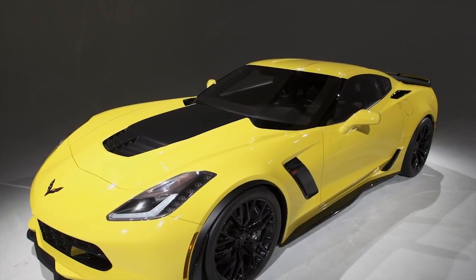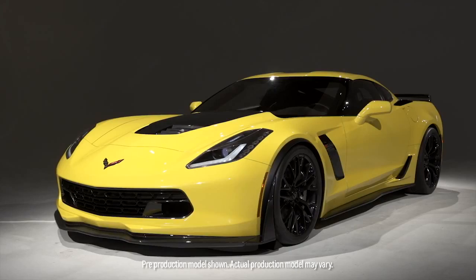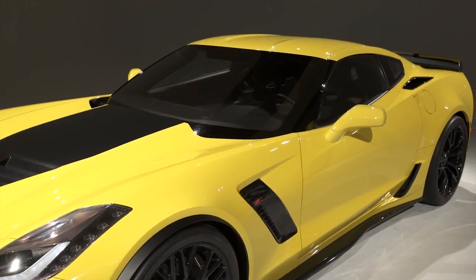Behind me is a 2015 Z06. It takes all the great things about the Stingray up to the next level, making it a true supercar. We just started its development and right out of the box the car broke the track record set by the ZR1 on its very first outing.